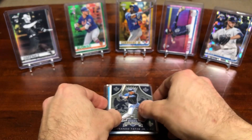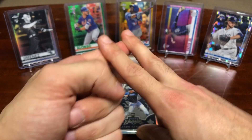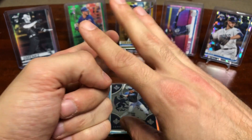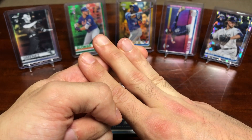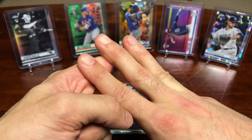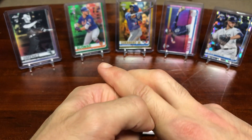All you got to do to enter the contest is: one, be subscribed to my channel; two, like this video; and three, comment below who your favorite team is, along with who you think is going to have a breakout season.